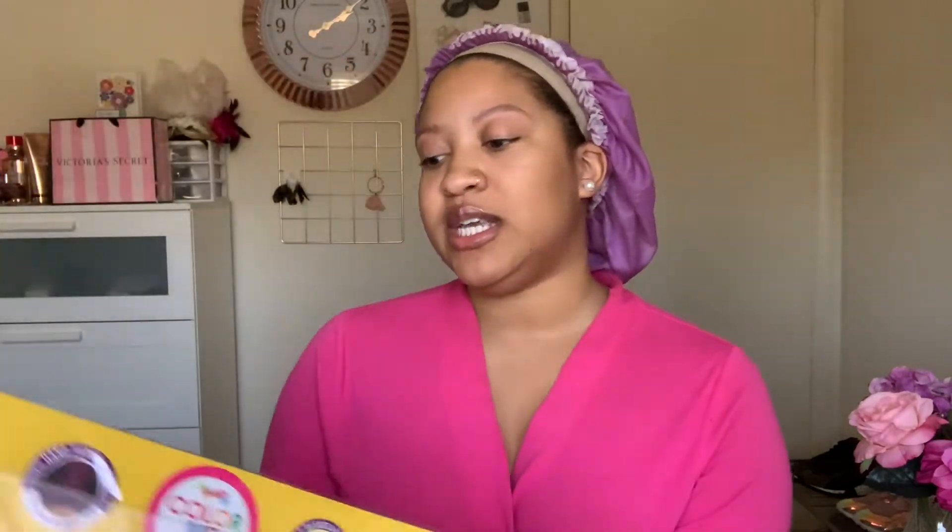If this is not your first time and you're back to see your girl, then hey girl hey — drop me a comment down below. So let's get into this video. Today I have a unit from Janet Collection. This video is sponsored by Janet Collection — thank you so much for sending me this unit, y'all are bae for real. So let's jump into Lovely — she is in the color Ginger Copper. I'm gonna unbox it.